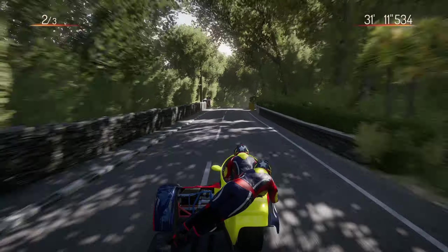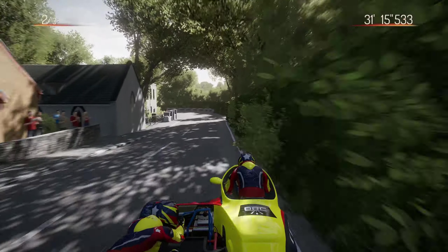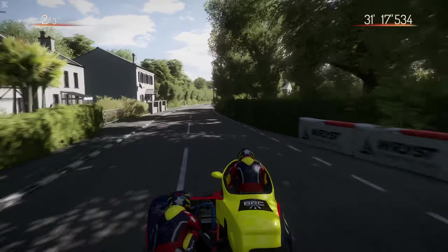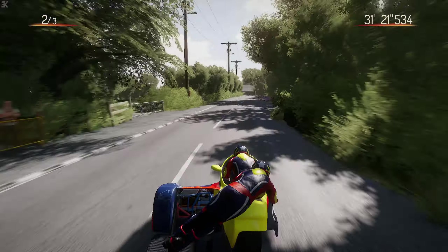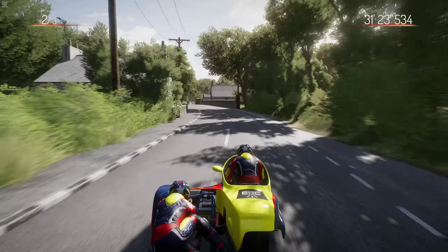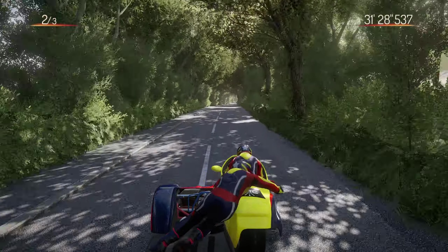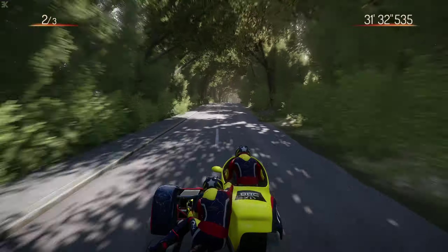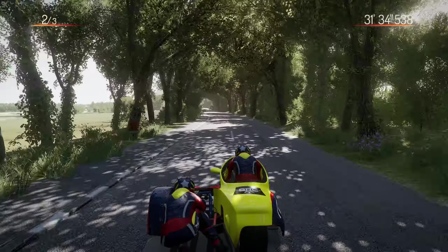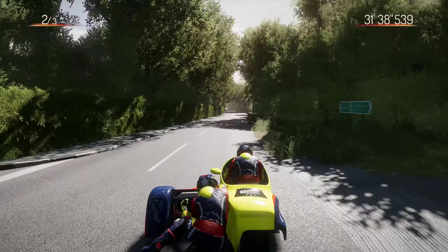Brake very early for this left because even going downhill it kind of plateaus on the apex. The sidecar can just understeer wide into the edge on the exit, so you've got to be careful of that. It's not been a good lap so far - let's try and make up for it in the second half.